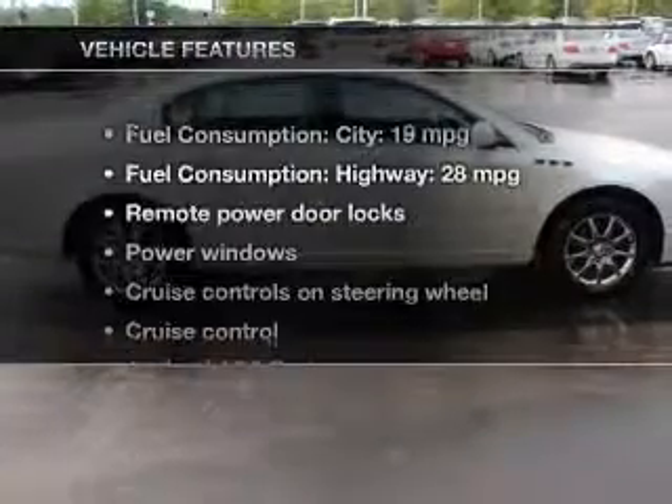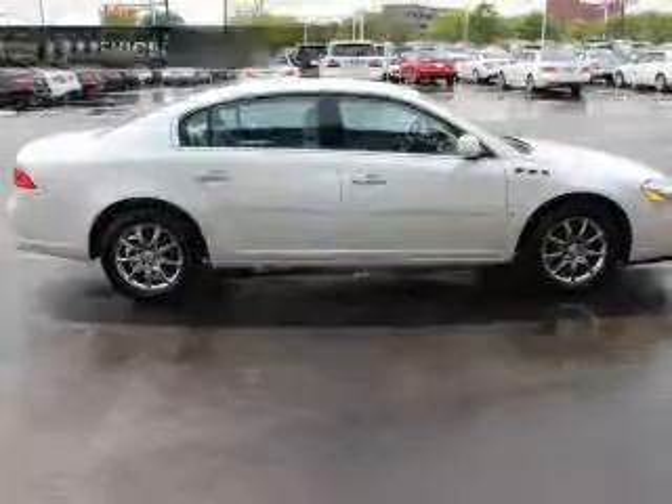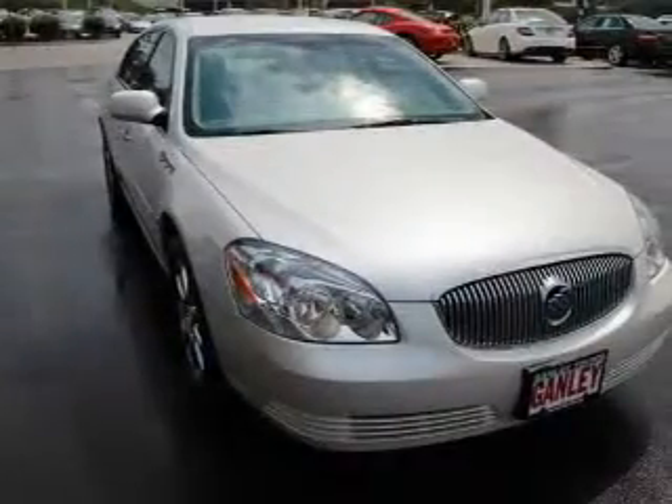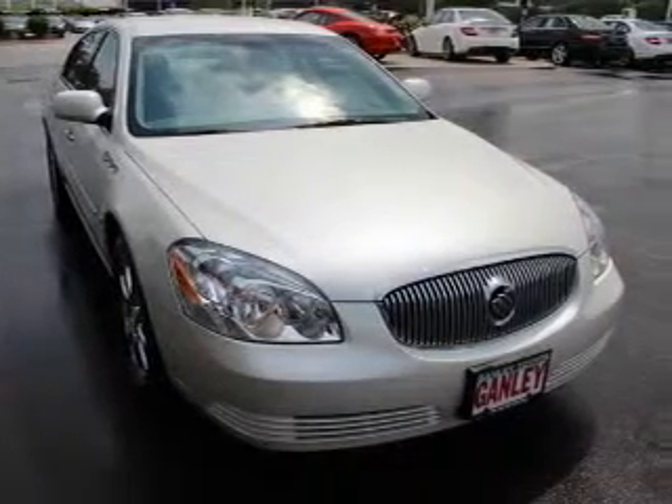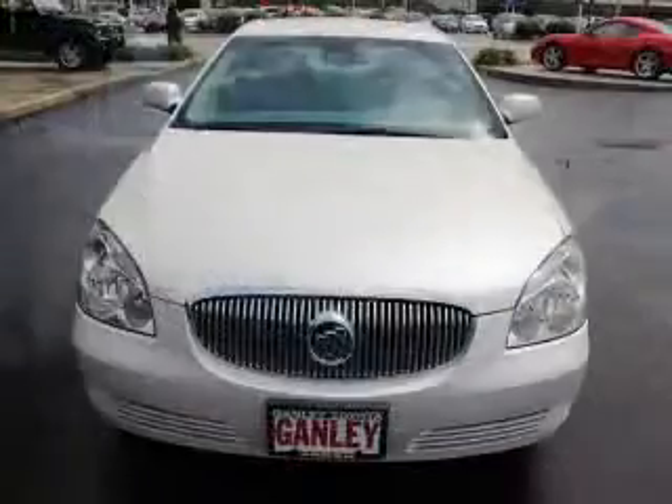And with these notable features, you won't want to miss out on the opportunity to own this amazing ride: keyless entry, leather seats, power door locks, power windows, cruise control, an AM/FM stereo with a CD player, and satellite radio.